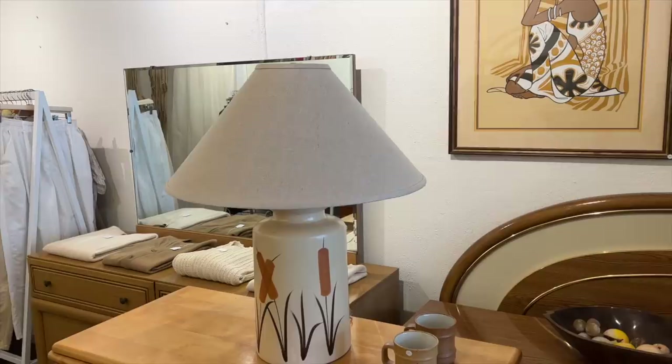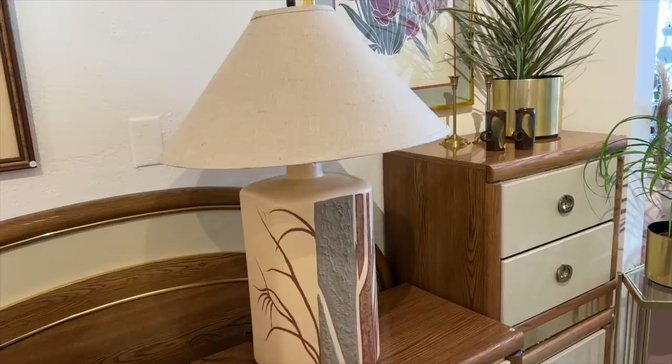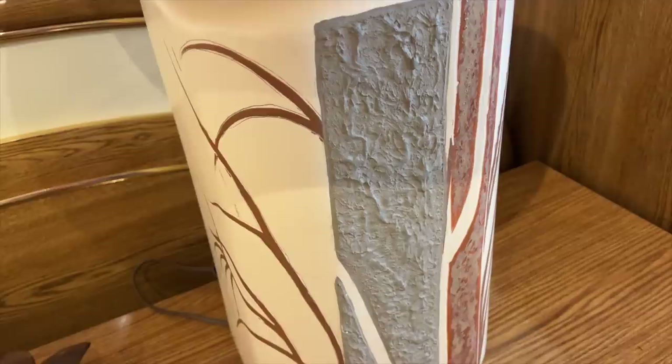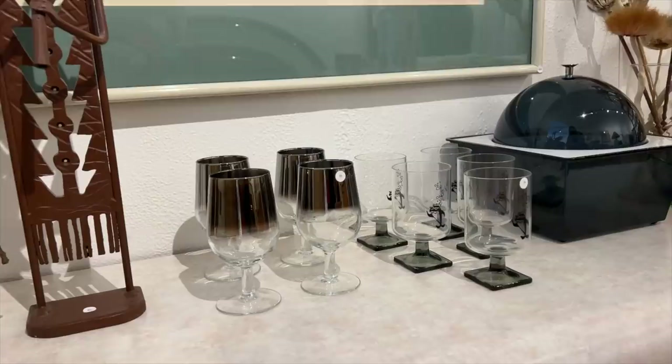Michelle has the most wonderful taste and she has created such a beautiful shop here in Long Beach, California. One of the things that I love about her style is she's so in touch with what she loves and you can tell she's very passionate about her vintage store. I've always believed that the best vintage shops and the most successful vintage sellers are the ones who are truly passionate about what they do.